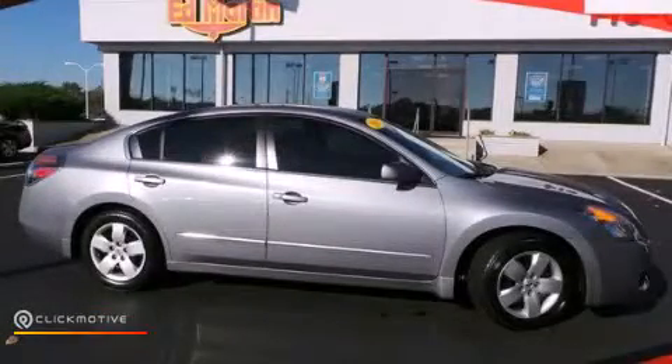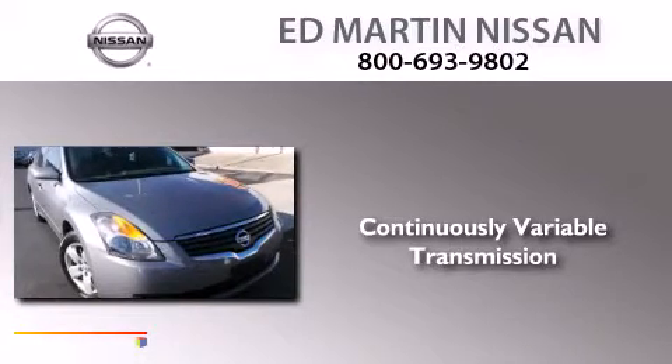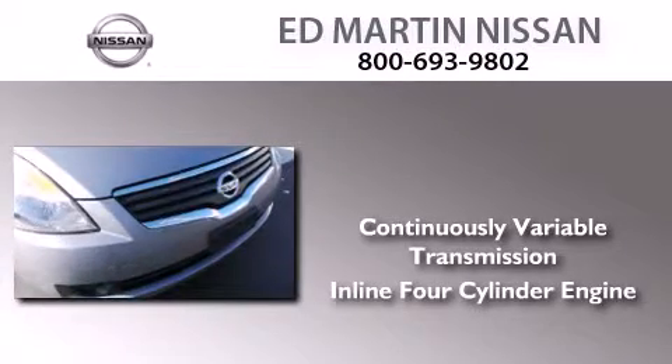This is a 2008 Nissan Altima. This car has a continuously variable transmission and an inline four-cylinder engine.